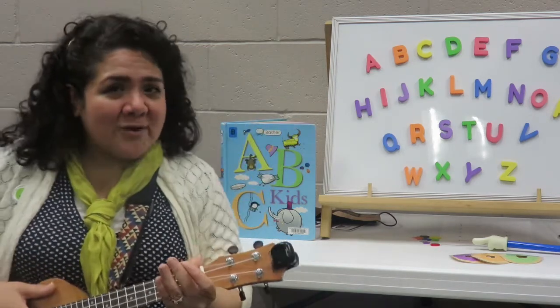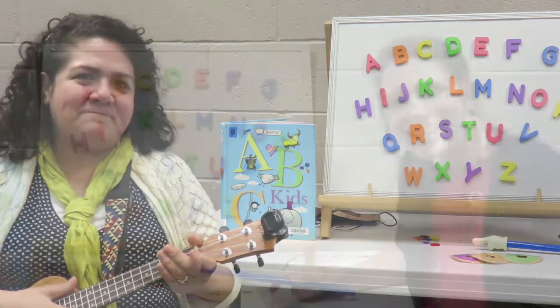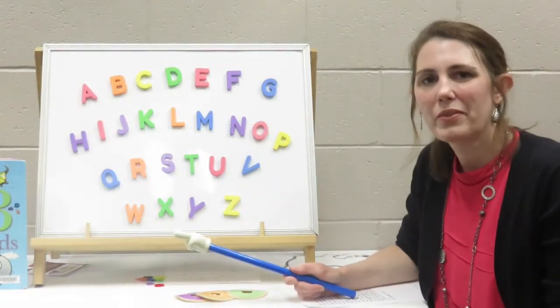Hello and welcome to our ABC Short Storytime. My name is Miss Angie. And I'm Mrs. O. And we're going to sing the alphabet song. Sing it with us.